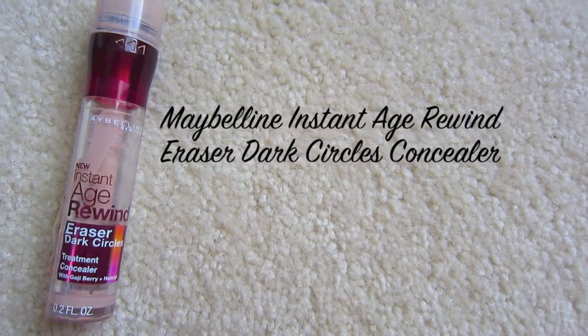Using my Maybelline Instant Age Rewind Eraser Dark Circles Concealer, I'm going to apply this to my under eyes and then blend it out with my ring finger. This concealer is amazing — it really covers up my under eye circles and helps brighten up that area, which needs a lot of brightening because I have those dark circles.